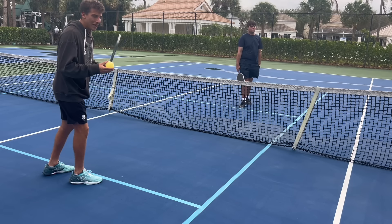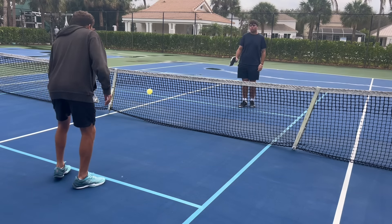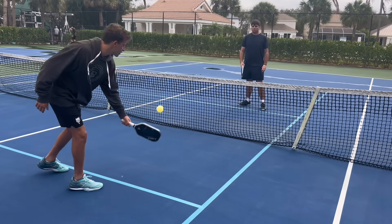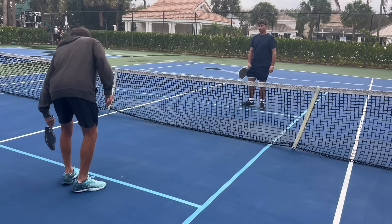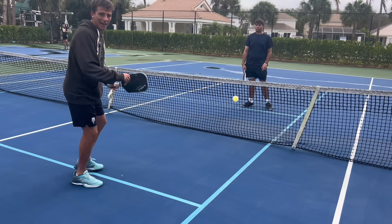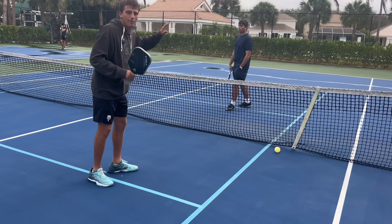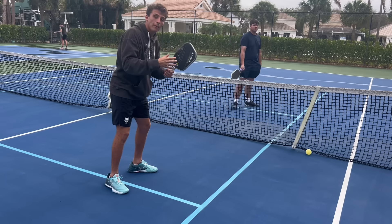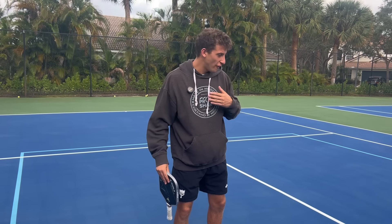The first thing we need to do is identify which ball is going to get attacked. Right now everything's great — but as soon as the dink goes to Zach as a dead dink, floating and sitting up where he has time to make a conscious decision to speed it up, I as a player have to be able to identify that my partner or I have hit a bad dink and it's probably going to get sped up. If I can't tell the difference, I'm going to lose every time.